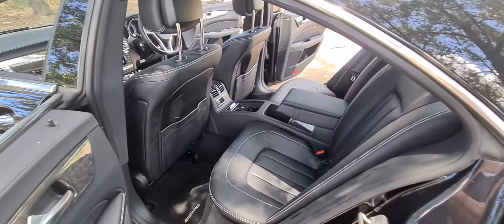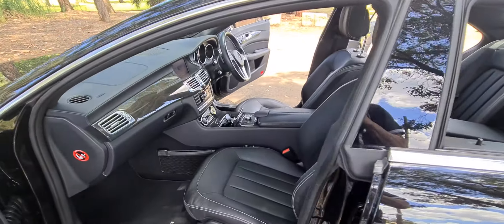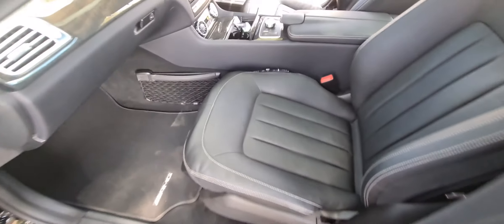19-inch alloy wheels, keyless entry, lots of legroom. It is also, ladies and gentlemen, very importantly, an AMG Sport Edition, which gives you the AMG body kit, the AMG seats with stitching, and the air pneumatic settings there in the middle, which will give you things like dynamic seats.